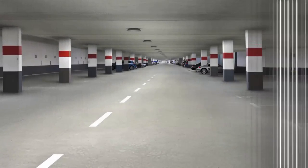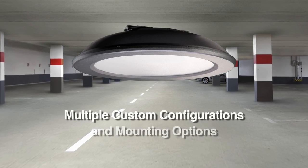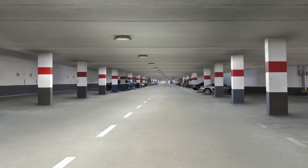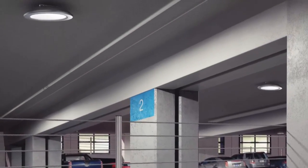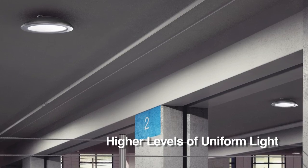Five standard lumen packages, color temperatures, and mounting options can be configured to create the perfect solution for a wide variety of exterior and interior environments. Patented Wavestream technology provides a high level of uniformity and vertical foot-candles, along with exceptional glare control to greatly enhance safety within the lighting environment.